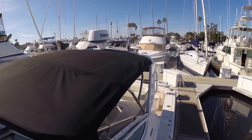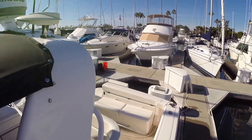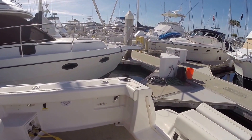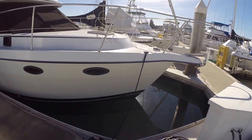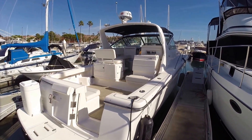Thanks for watching. This has been Ben Masonheimer with Silver Seas Yachts. You can reach me at 619-800-3491 or email me at bigboatben@gmail.com. Once again, this is a 2000 Tiara 35 Open with twin diesels, low hours, and all the maintenance has been kept up on this boat. It's a two-owner boat. Thanks again for watching and we'll see you on the water.